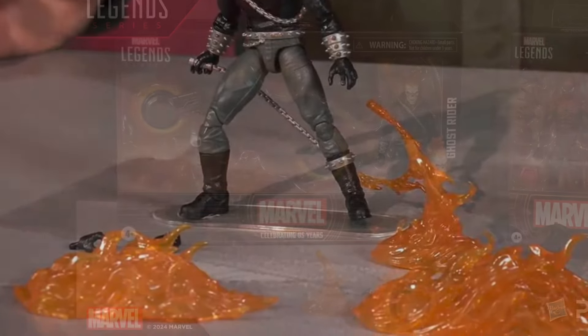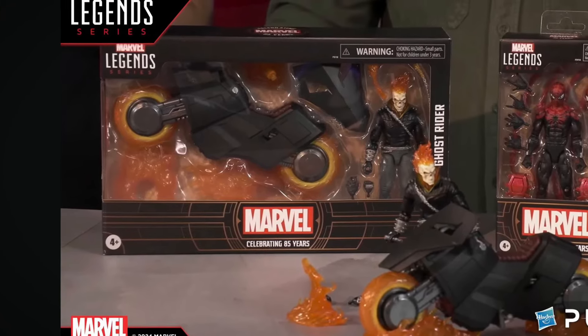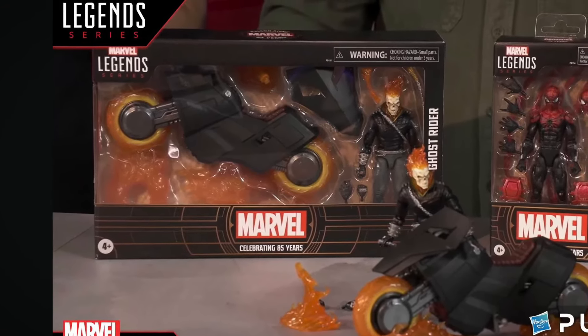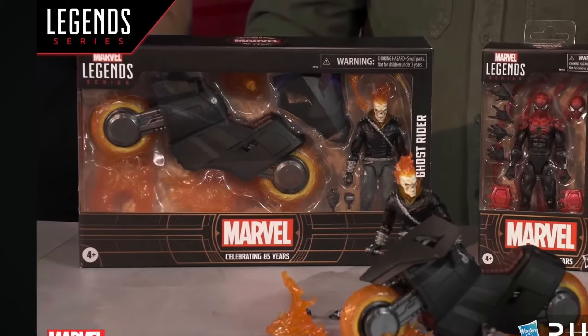Drop a comment below, let us know what you guys think of this Ghost Rider — are you going to pick it up, or are you going to pass on it? It's pretty much the same body as the one that came out last year, but that's okay. I need this, I think it looks great. Take care everyone.